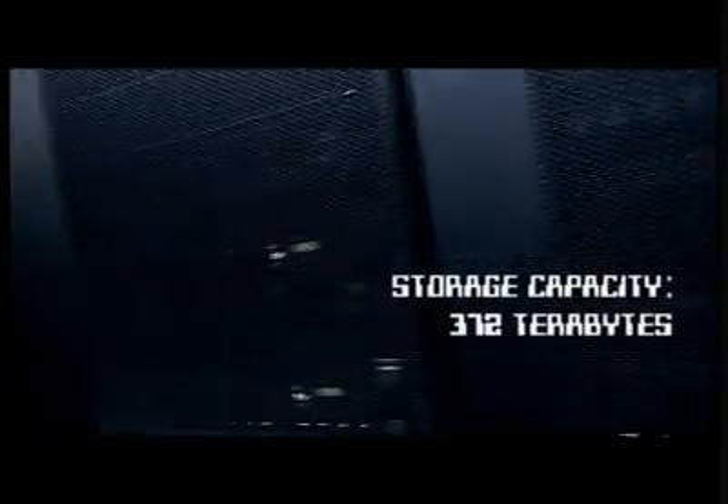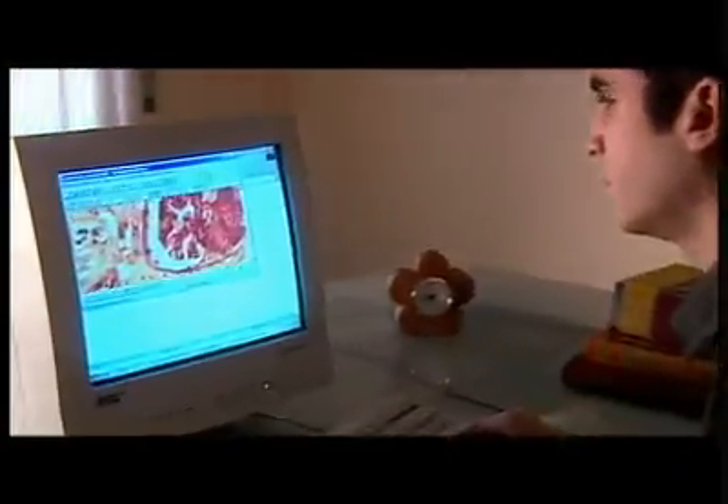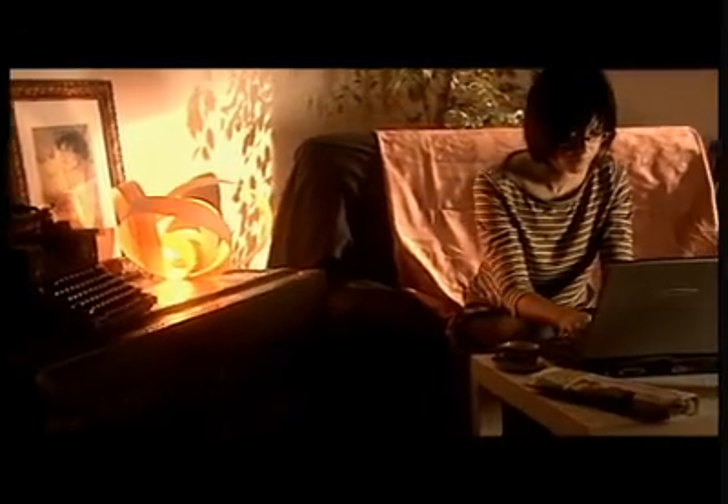Its 372 terabyte storage capacity would hold the information contained in millions and millions of books. Its 20 terabyte memory is equivalent to that of 20,000 personal computers. Its interconnected network allows thousands of data to be transferred between processors in only 4 microseconds.